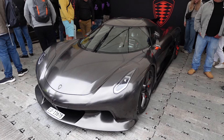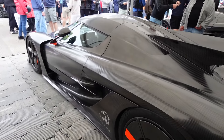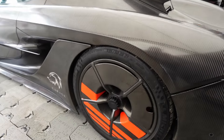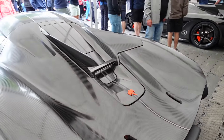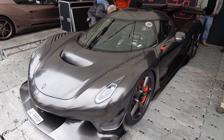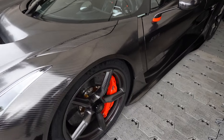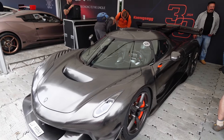Koenigsegg have brought down a fully exposed Jesko Absolute. I love the way this is fully exposed carbon fibre — it's an absolute masterpiece, just look at them wheels. I could stare at this thing for hours. And they've brought down a matching, fully exposed carbon Jesko Attack as well — full exposed carbon with the fluorescent orange accents. These two side by side is absolutely ridiculous.